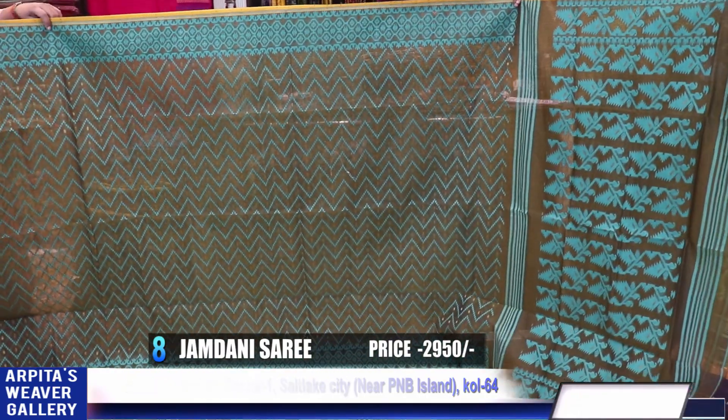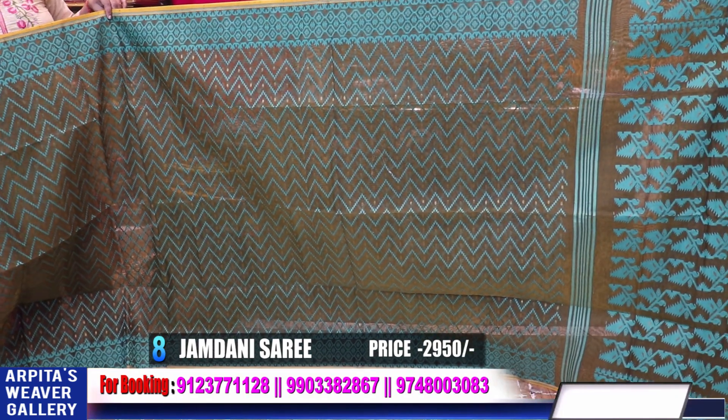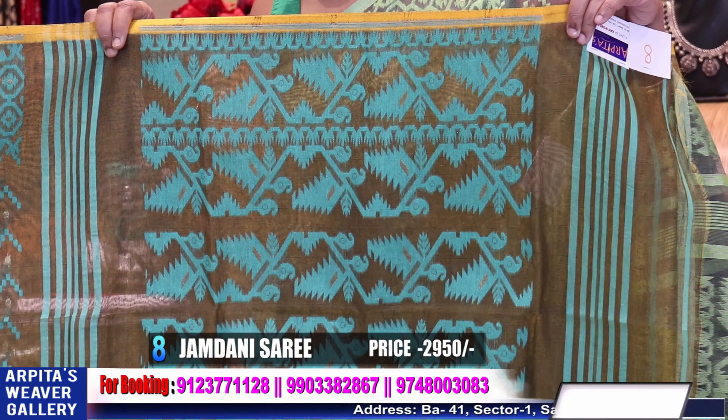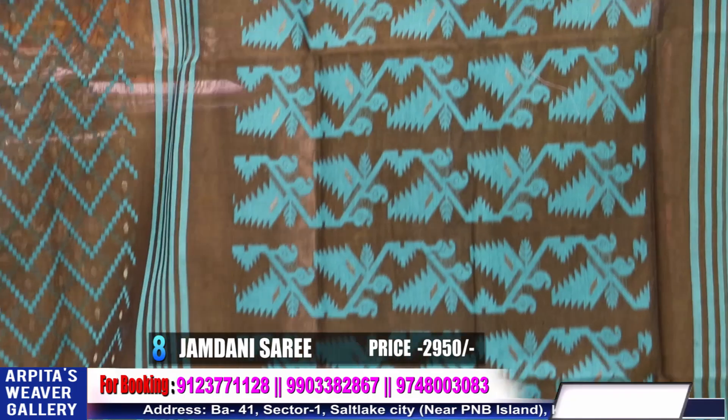Military green with sea green. Saree number eight, price is 2950.